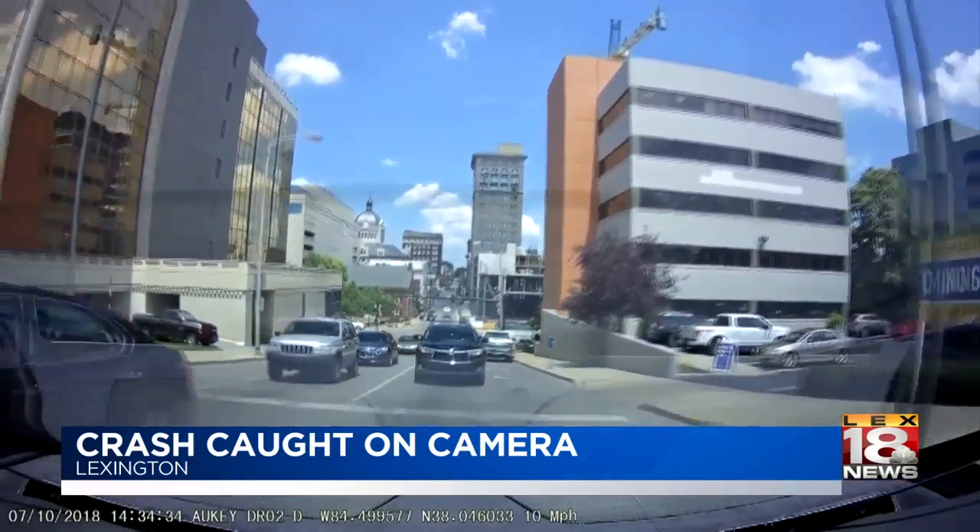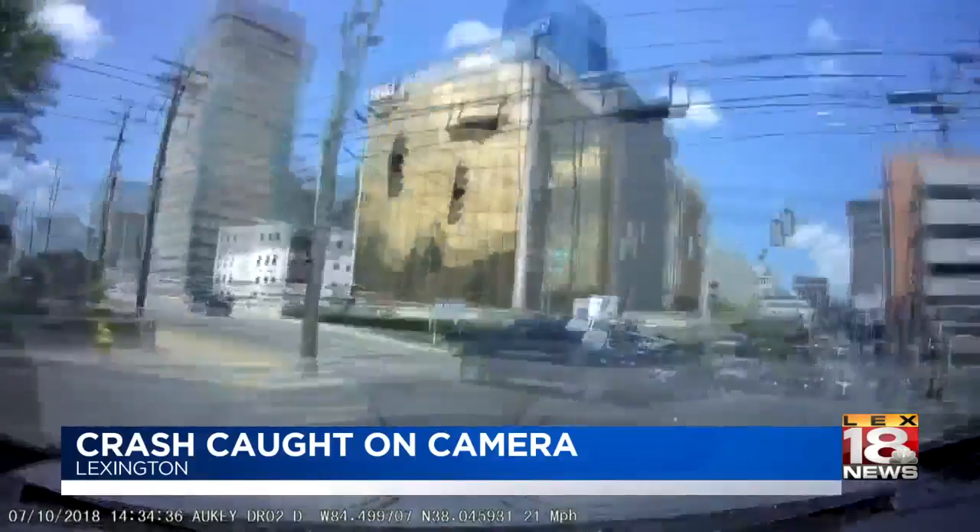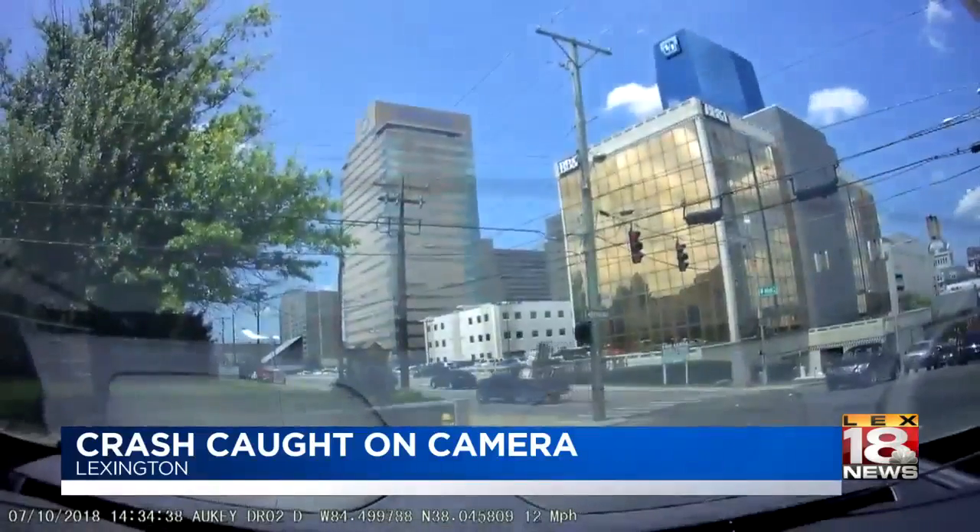This is a view from the back of the car. You can see the moment of impact, and then the truck drive away.